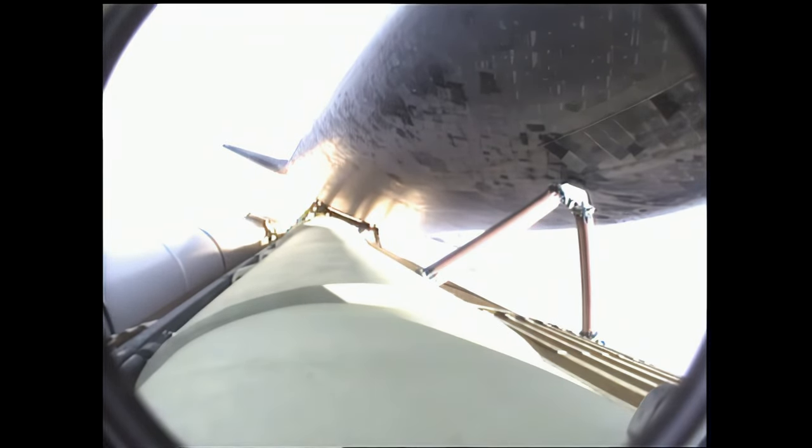Approaching one minute into the flight. Endeavour, go at throttle up. Roger, go at throttle up. Endeavour's three main engines now back at full throttle.